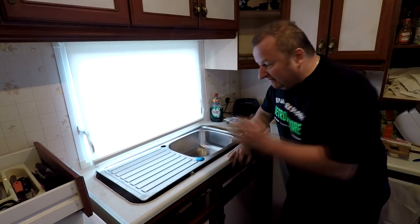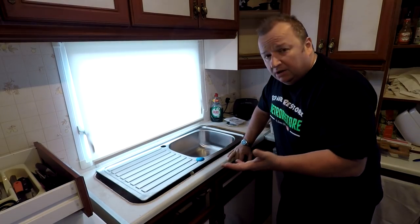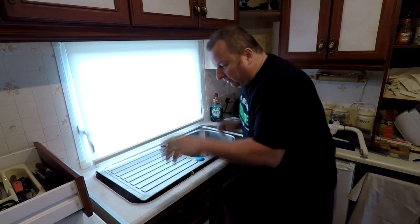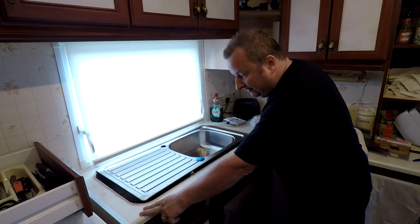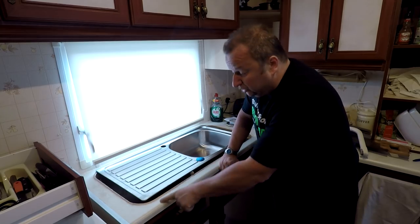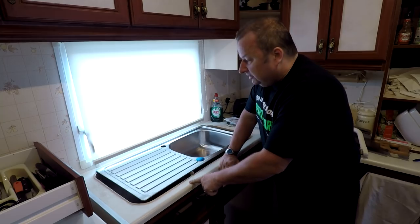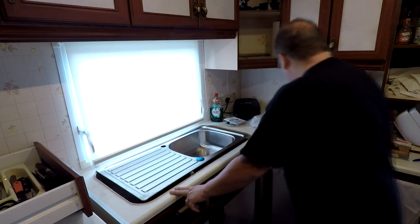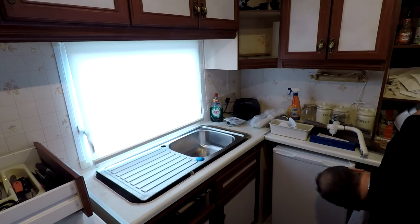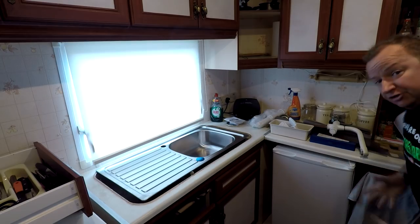I don't know what went wrong — they may have sent the wrong one. I did measure it, but the bottom line is I've now got to change this worktop. You can't buy this type of worktop or this pattern anymore, so that means changing this part of the worktop, and it also means taking this other bit out, which means the fridge has got to come out as well.